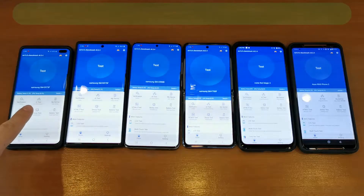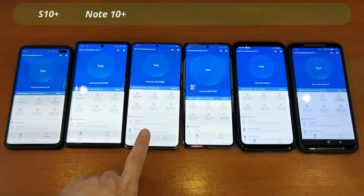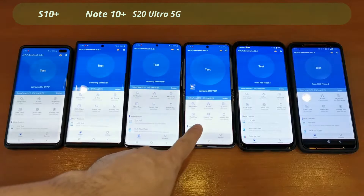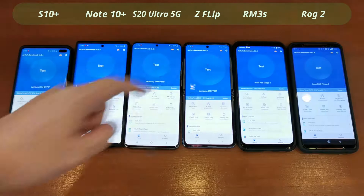Starting from the left, I've got the Galaxy S10+, the Galaxy Note 10+, the newest Galaxy S20 Ultra, the Galaxy Z Flip, the older Red Magic 3S, and the Asus ROG2 phone.